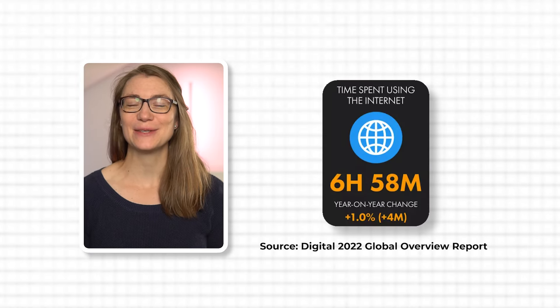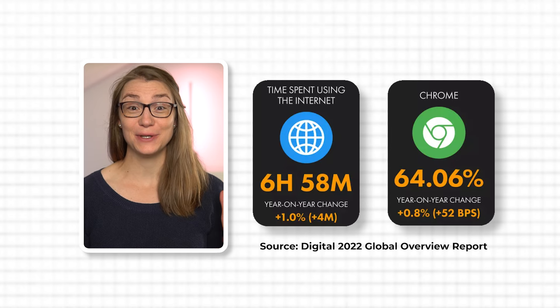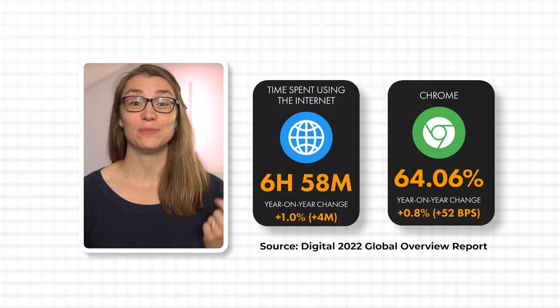The average person spends around six to seven hours a day using the internet, and billions of people are using Google Chrome as their preferred browser. But only very few people are using Chrome extensions that actually help to increase their productivity and simplify daily work.